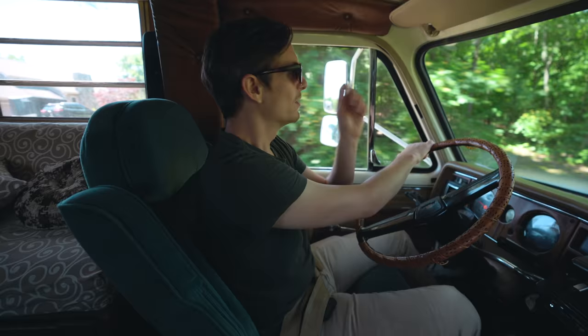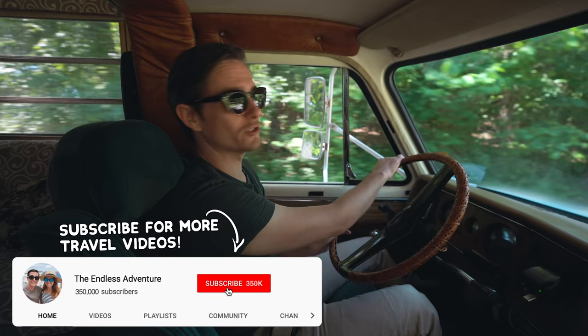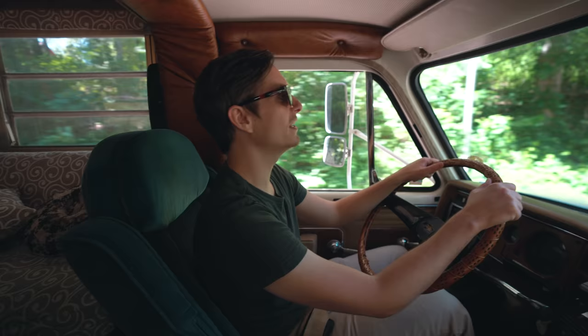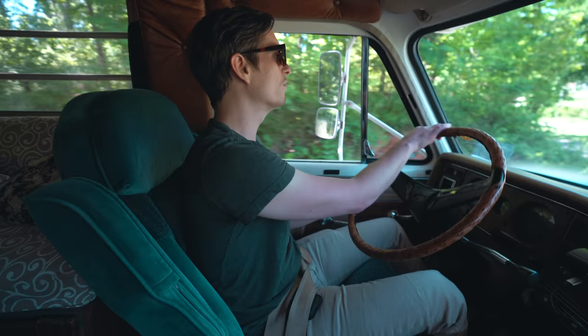Good morning adventurers! Last time you guys saw us, we bought this beautiful gal that we're driving right now. She is a Coachman Leprechaun — an orange beauty straight out of 1975. We weren't really able to give you guys a proper tour of the inside and outside in our last video, so today we're driving to a nearby park to pull over and give you a look at this beautiful gal and share some of the updates we're planning on making.